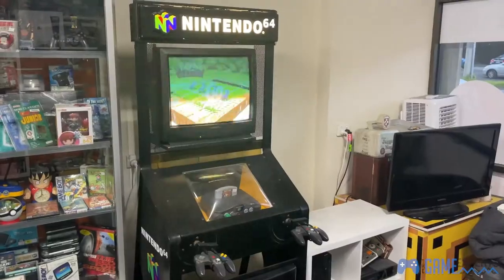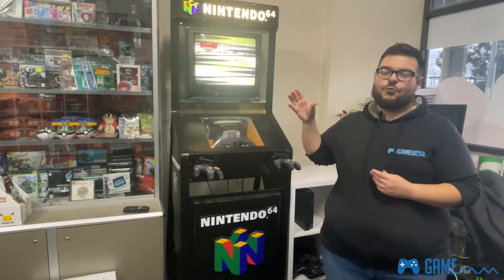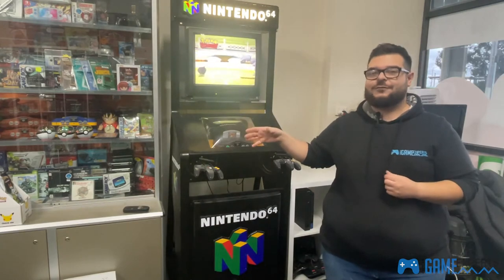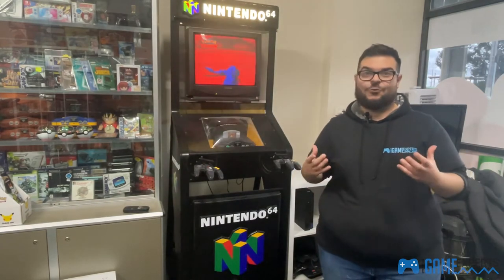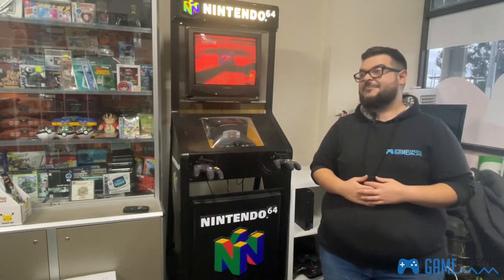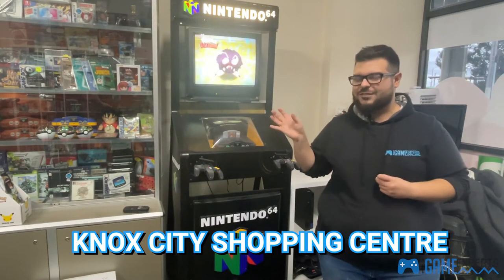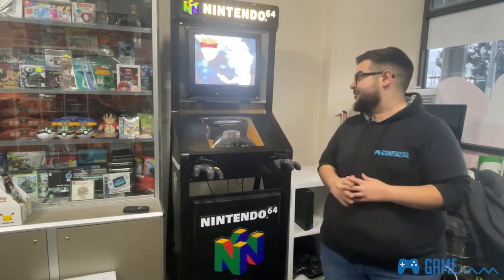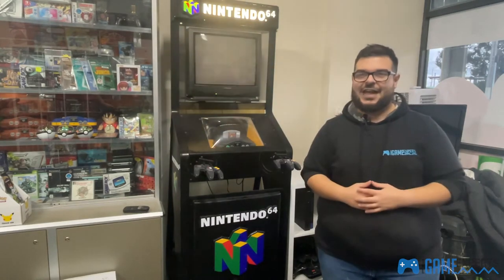We've got an awesome, genuine Nintendo 64 retail kiosk. This came out of a store in Melbourne — Video Game 7 — which has actually closed down now, but it was a very popular store for all the new tech games back in the day. This came out of their Ringwood store, one of their in-store kiosks.